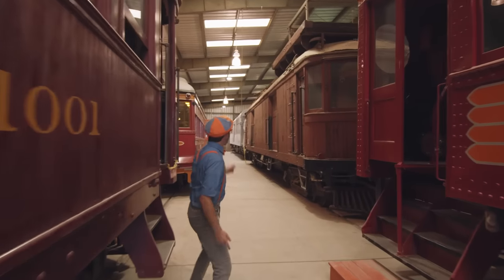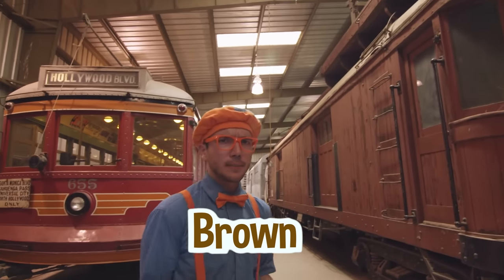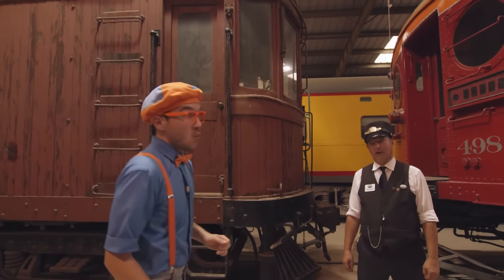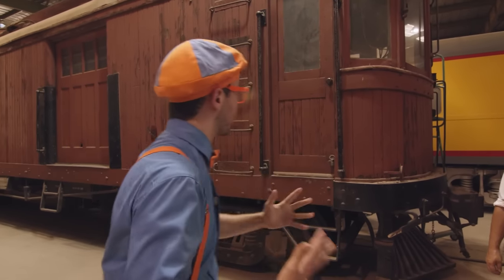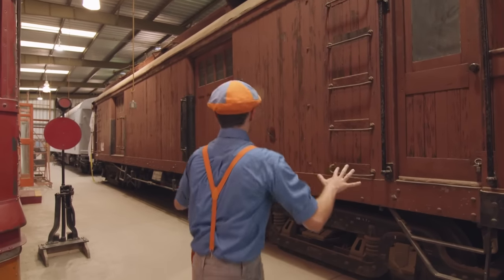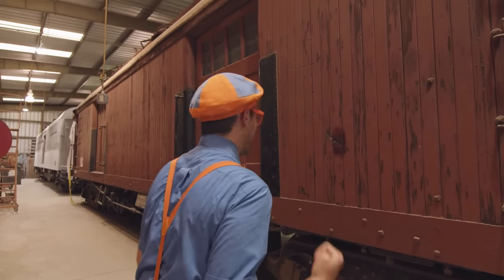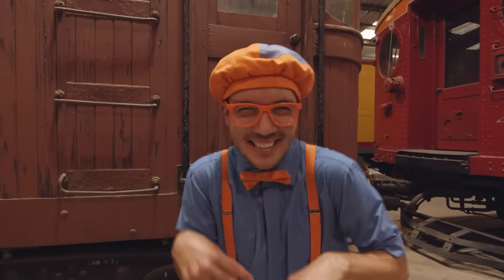Whoa! Look at this train right here! John, this brown train car looks a little bit different! What's that big boxy thing on the top? Well, that's called a tower car! That's so that the electricians could safely work on the overhead wire without getting shocked! Tower car! Trains have a cable that gives electricity and helps the train run. And this train right here — it is a really good train where people could work safely to repair it! It looks really old!